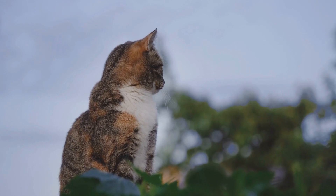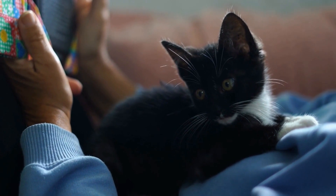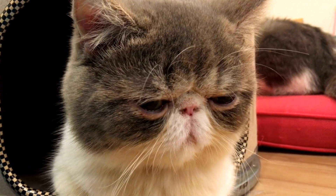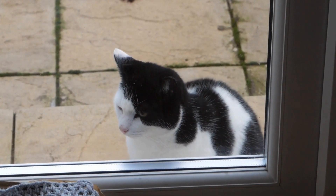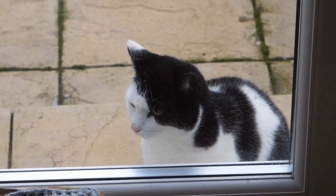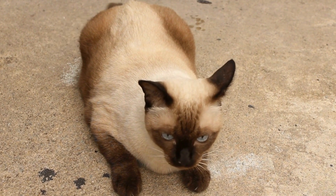Three: Scratching Behavior. Many cat owners find their furniture mysteriously scratched by their feline companions. However, scratching is a natural instinct for cats and serves several purposes. By scratching, cats mark their territory both visually, through noticeable marks, and olfactorily, by leaving their scent. Additionally, scratching helps them stretch their muscles and shed the outer layers of their claws.